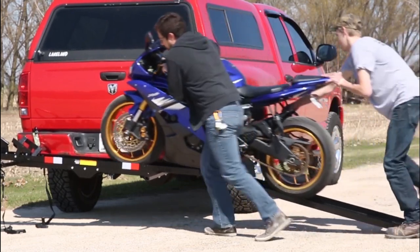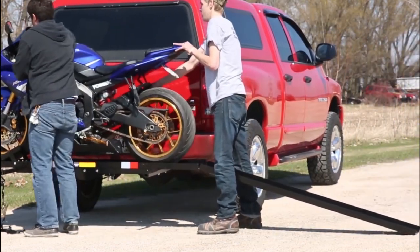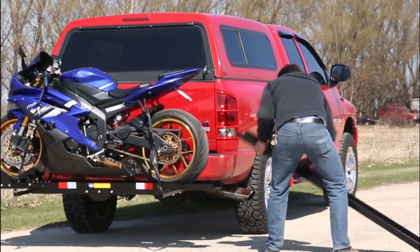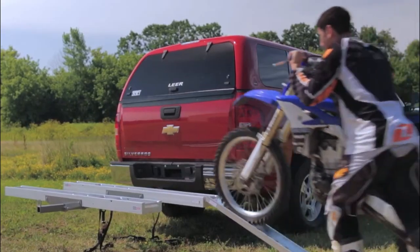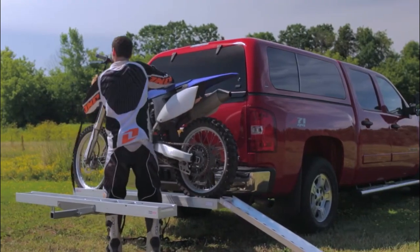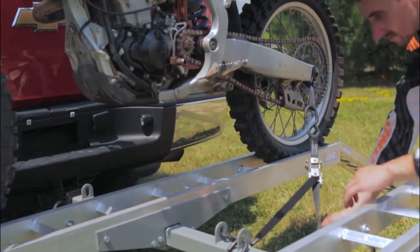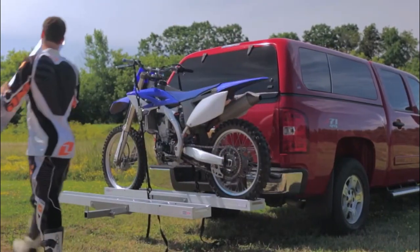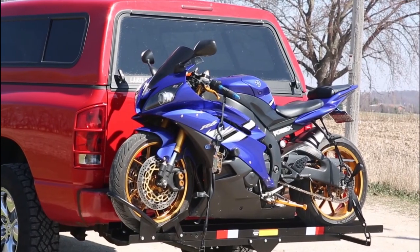RV scooter racks are an imperative addition to your RV both for practical and fun reasons. You have invested a lot of money in your scooter, so it is important to buy an RV scooter rack that you trust completely. When you buy a scooter rack, you not only purchase a carrier for your bike but also a sense of peace of mind. Above I have shared some of the best scooter racks for RV available in the market today. Each of them has its own pros and cons, so it is up to you to factor in key considerations and make the best decision for your two-wheeled vehicle.